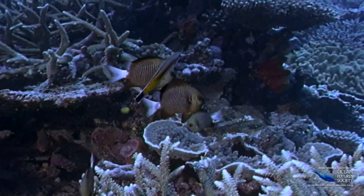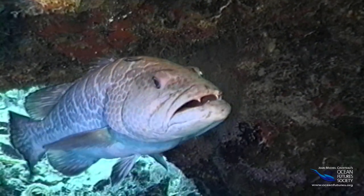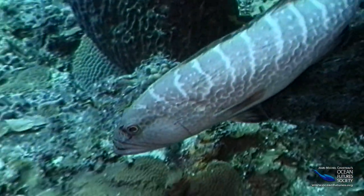Bacteria and parasites eat away at their bodies — it's like having an itchy rash. If fish don't get help, the tiny pests can leave wounds that get infected. The fish might even die.